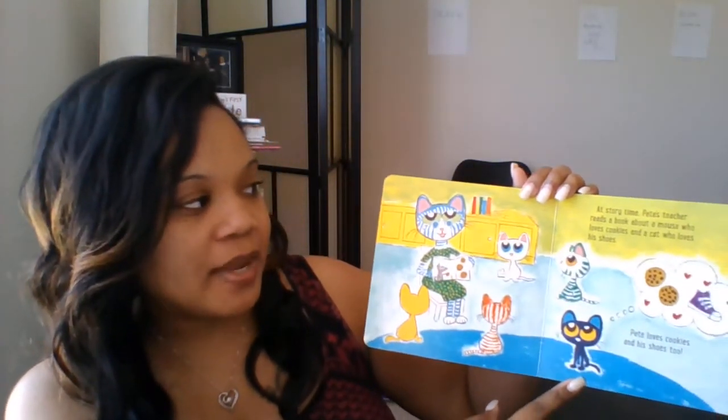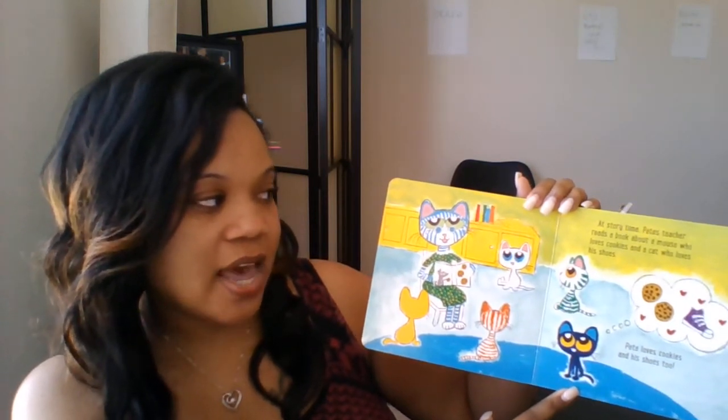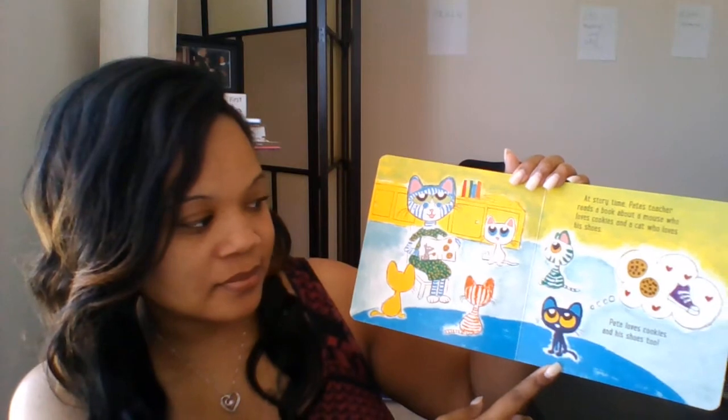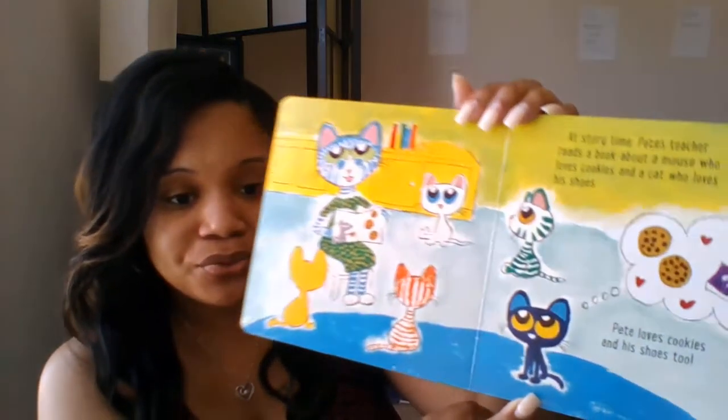At story time, Pete's teacher reads a book about a mouse who loves cookies and a cat who loves his shoes. Pete loves cookies and his shoes, too.